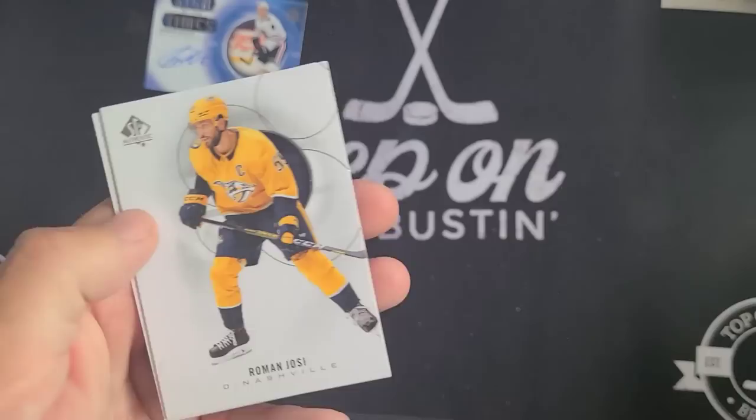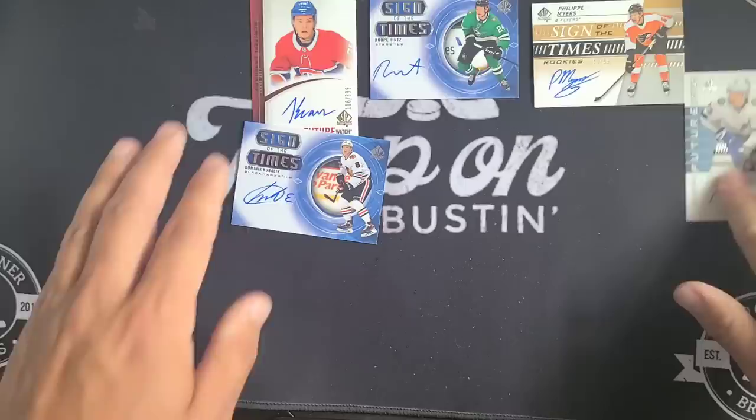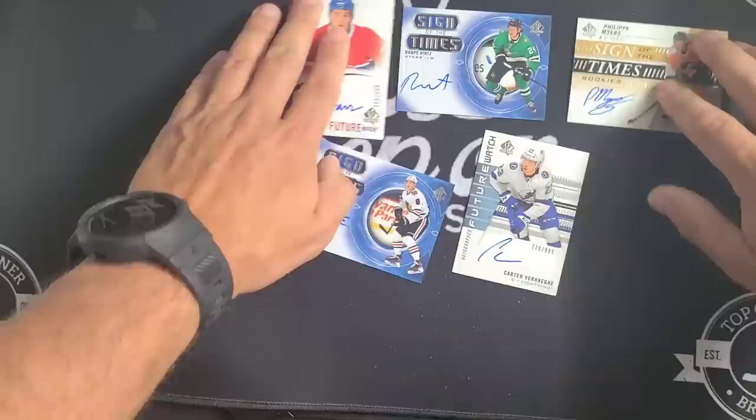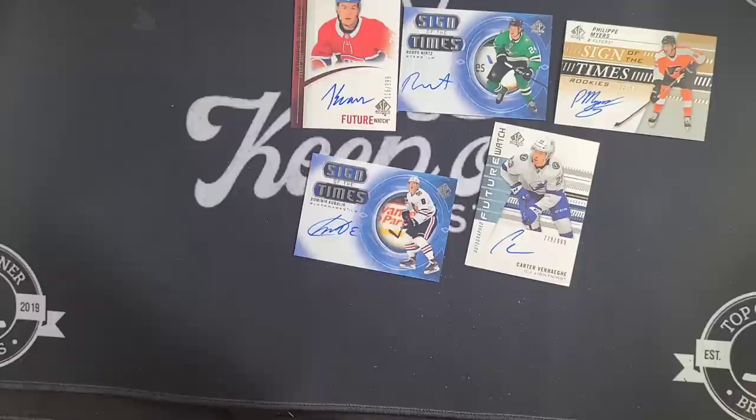Let me know in the comments — are you going to be busting any of this product, or just buying singles? This is a great example of why you should avoid this product at this price point. I don't have $100 worth of cards here. With the number of updates in two boxes and not getting a real current-season Future Watch auto — only a retro — I'm disappointed. Anyway, until next time, don't forget: keep on busting!